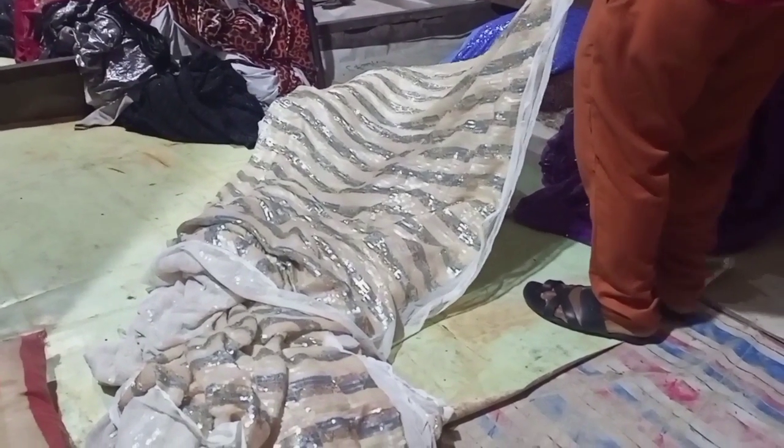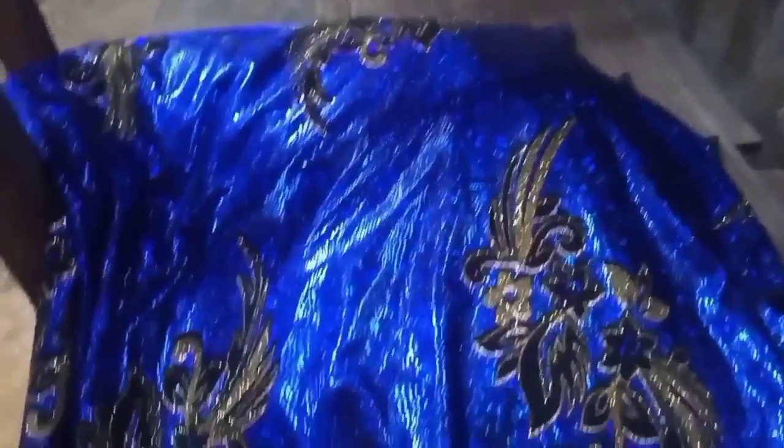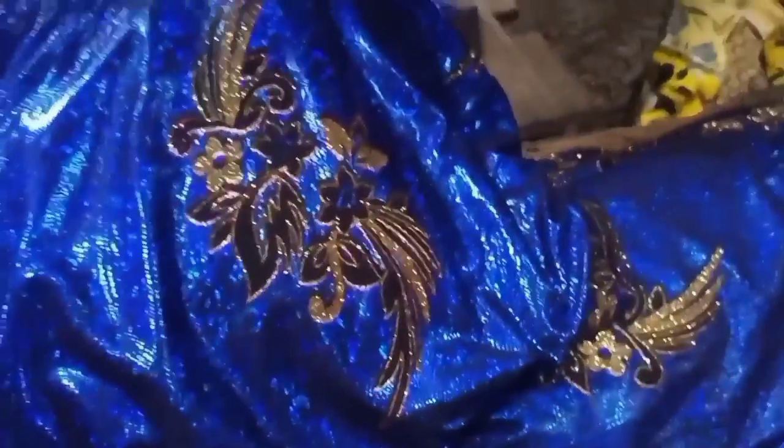This particular one is called fancy — it doesn't have a fixed price. She said 900 per yard but it doesn't have a fixed price. It can come in any quality — look at this one, very fine at 750 per yard. It is called fancy and it has no fixed price. Anywhere you see it, you might see it in rolls or in bales. If you want to buy it, it depends on the price you and the person agree on through bargaining.